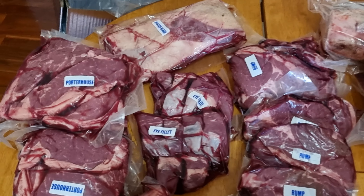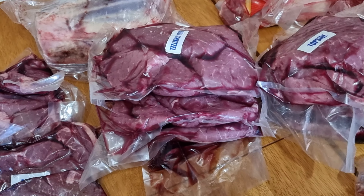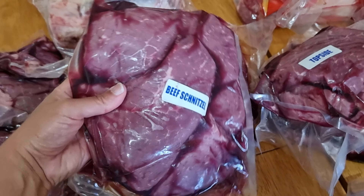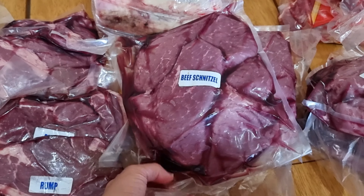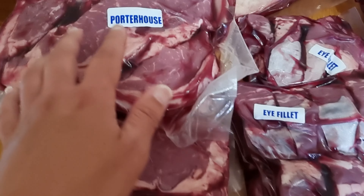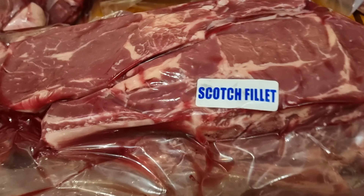One thing I do want to point out before we pop all this in the freezer is the packaging. We use a few different butchers when we buy, and the one thing we absolutely hate is when you put bulk stuff in your freezer and it ends up getting freezer burned and ruined. With these guys, I am absolutely loving how they've packaged everything up - it's all vacuum sealed, which means we're not going to get issues with freezer burn. The labeling is great too because with this amount of meat it'd be really easy to lose sight of what you have, but all of this is beautifully labeled so we'll be able to see what everything is even when it's frozen.